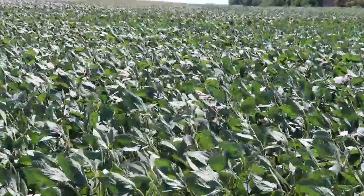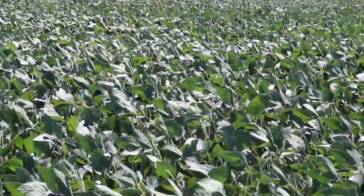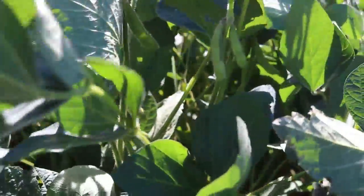What has that meant for the crop and for the acreage? The acreage is probably pretty average as far as that goes, maybe a little less just because of the wet spring and wet fall we had from last year.